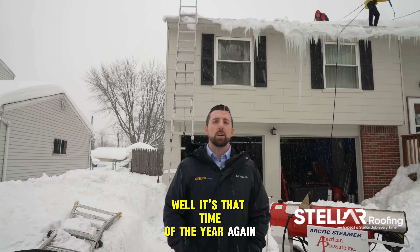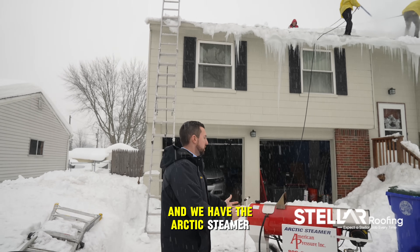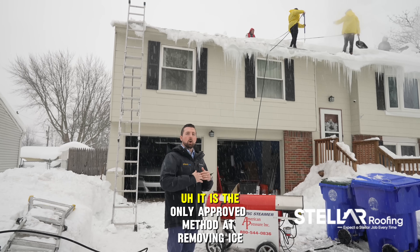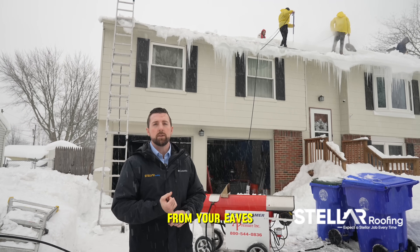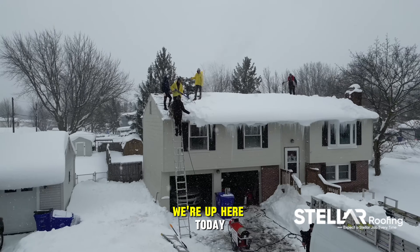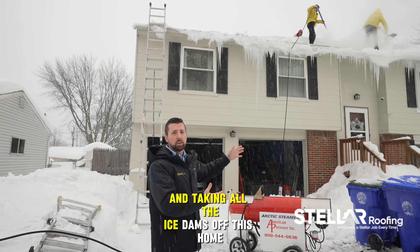Well, it's that time of the year again, ladies and gentlemen. We're here in West Seneca, and we have the Arctic Steamer American Pressure. It is the only approved method at removing ice from your eaves off your roof. We're up here today removing all of the snow and taking all the ice dams off this home.